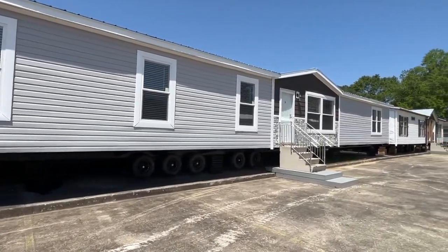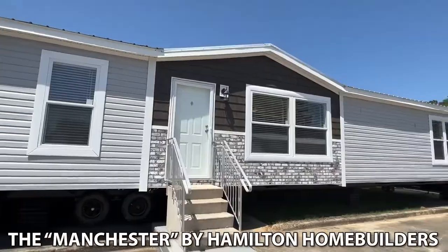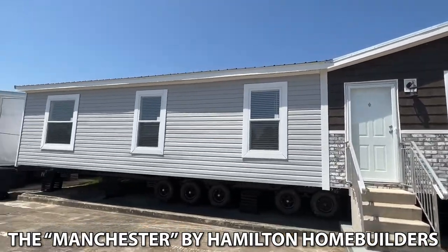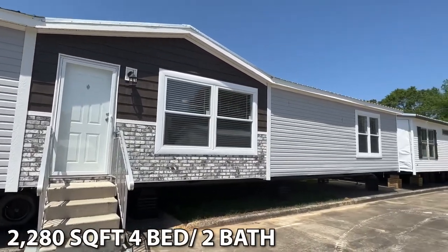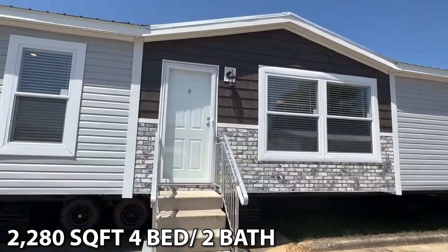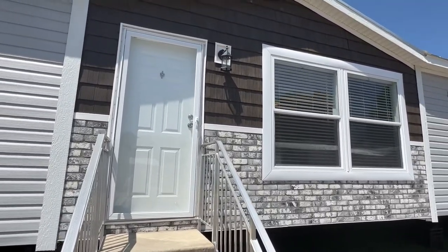Hello everyone. Today we're going to be touring a brand new model. This is a home manufactured by Hamilton Home Builders. We're at their plan, actually touring these new models, and we'll be putting them all here on the channel. Let's go ahead and head into this one. It's very big — we got a lot to see. I like that we have the brick right here at your front entrance with the shaped vinyl above that.